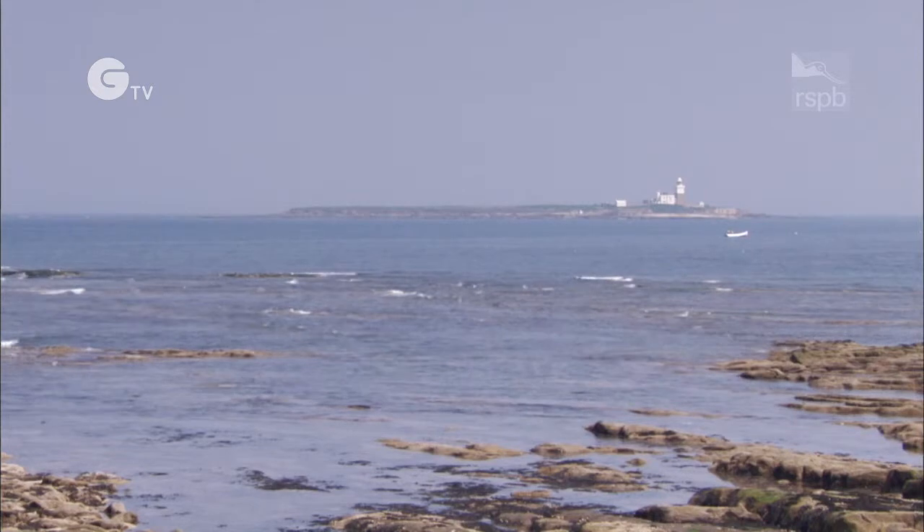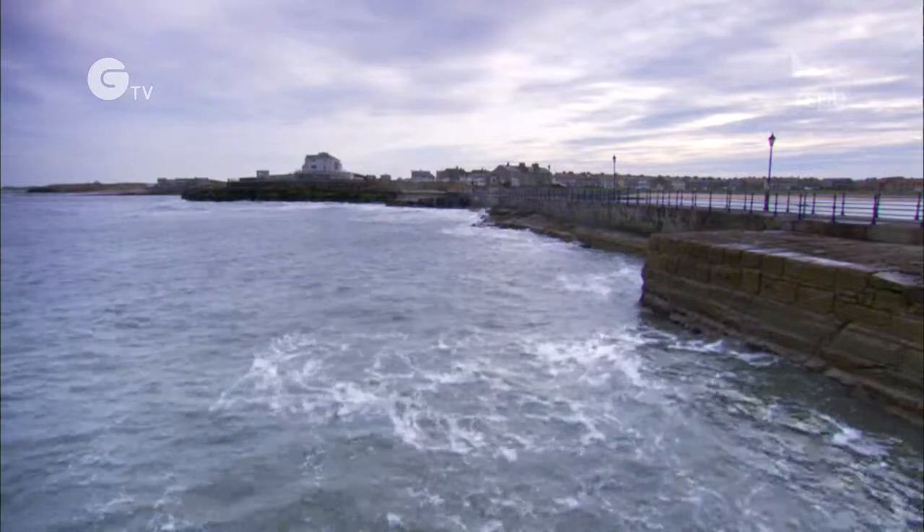I'm Paul Morrison, I'm the RSPB site manager for Coquet Island. Coquet Island lies a mile off the Northumberland coast, off the little port of Amble.